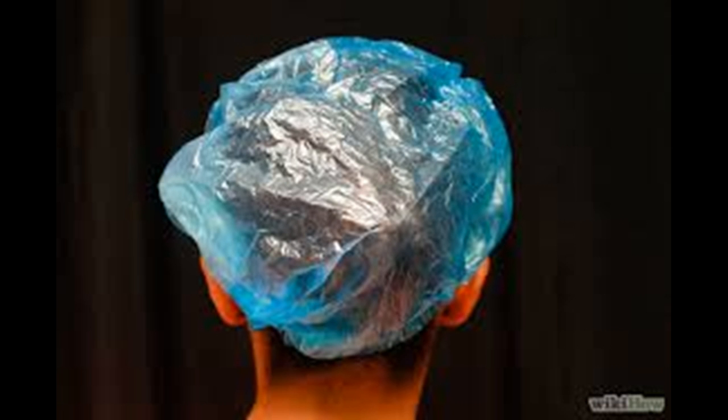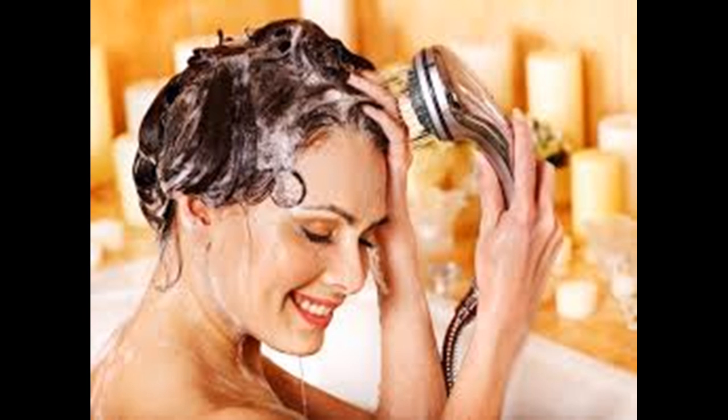Apply the deep conditioning product. Scoop out about the size of a quarter into your hands and rub your hands together. Then apply the product to your hair, beginning about halfway down the shaft and moving towards the tips. Then spread the remaining product on your hands from the roots to the tips.